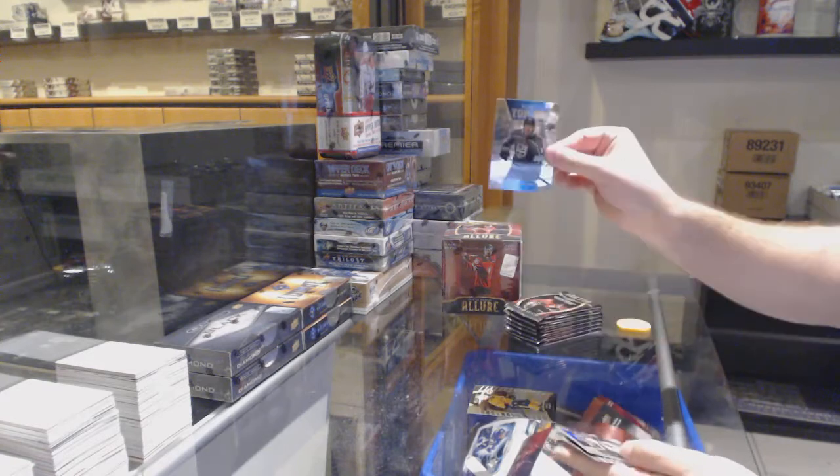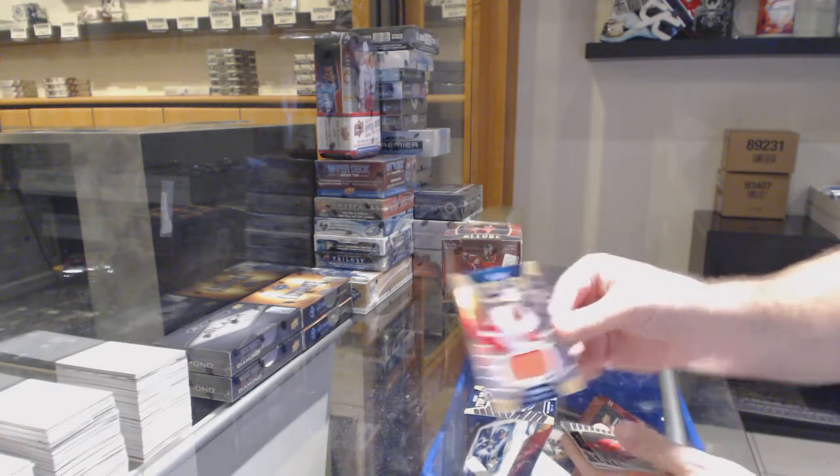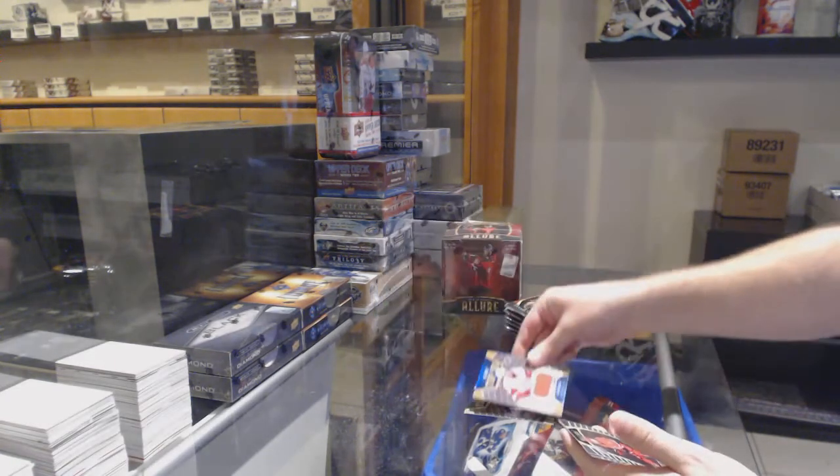We've got a Favreau rookie, top 50 of Grunstrom, and a top 50 rookie jersey of Tyro Horosi.